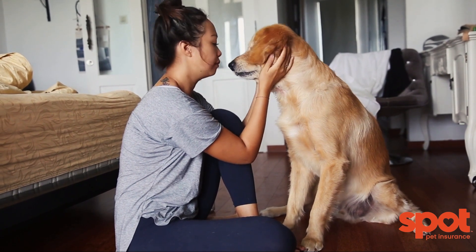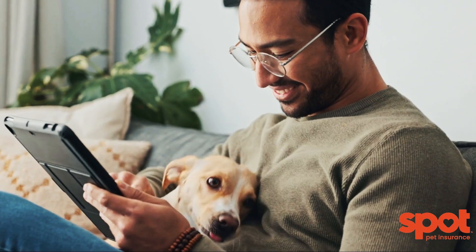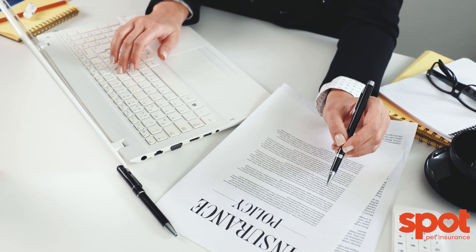As a pet parent, you want the best for your furry friend, and pet insurance is a valuable tool to help secure their well-being. But to make an informed choice, it's crucial to understand what pet insurance does not cover. Here are some common exclusions in pet insurance policies.